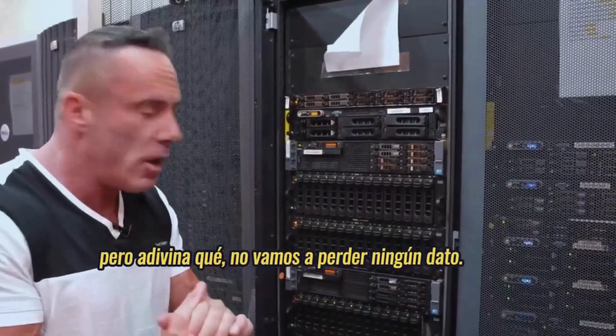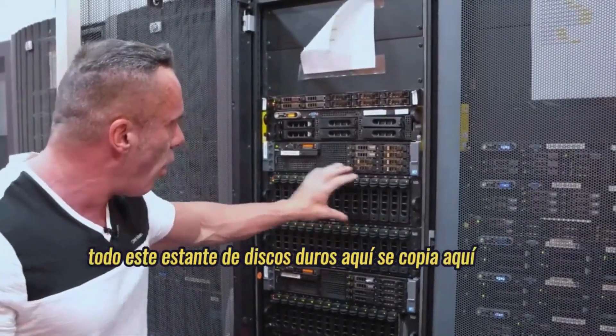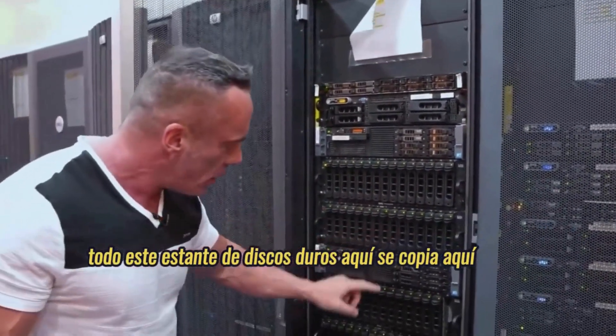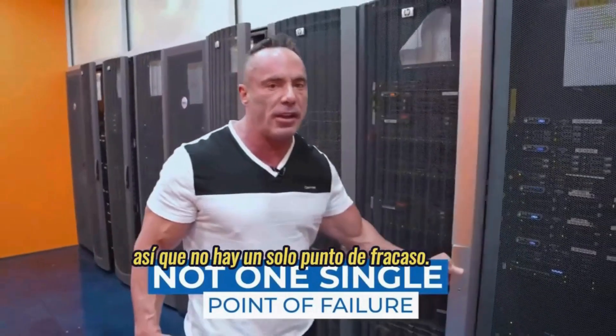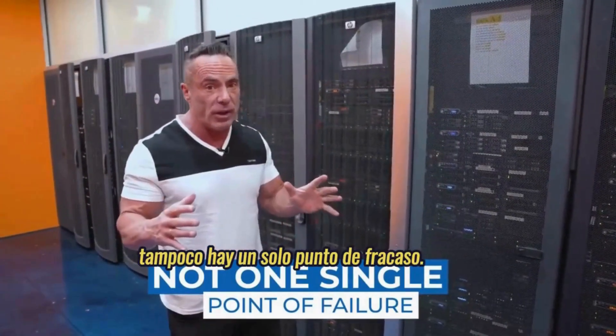But we're not going to lose any data because this is striped to here. This whole rack of hard drives here is copied here, just the same — all these hard drives here are copied here. So there's not a single point of failure relative to your data. There's also no single point of failure in the server room.